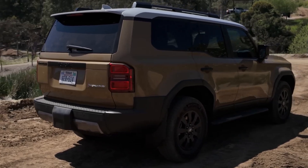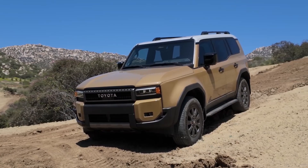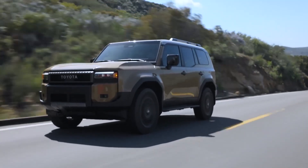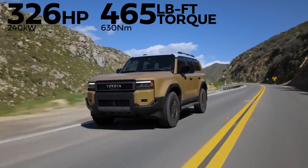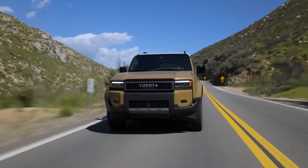Adventure seekers will find their paradise behind the wheel of the Land Cruiser. Its spacious interior provides ample room for passengers and gear, while its premium amenities and advanced infotainment system offer comfort and convenience on long expeditions. The vehicle's commanding height and expansive windows provide panoramic views of the surrounding wilderness.